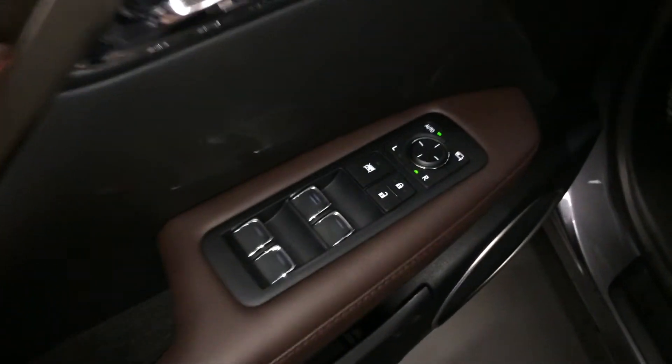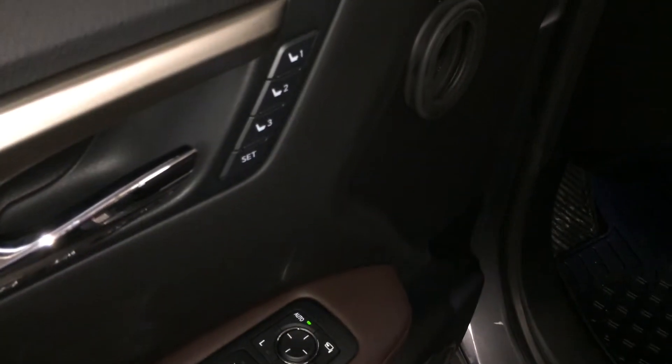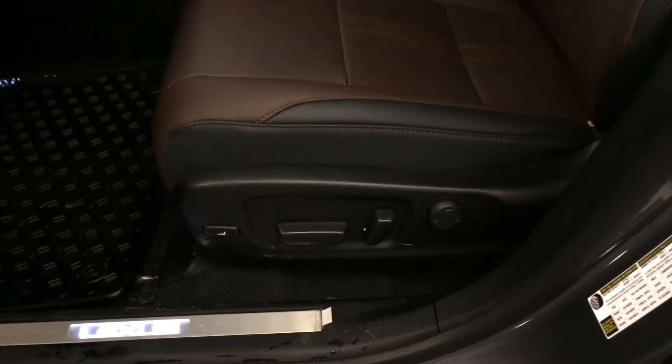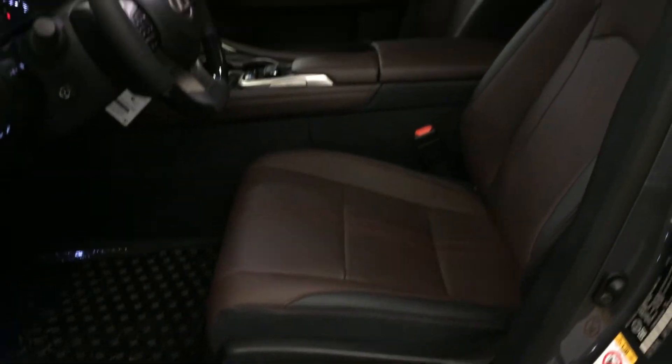Powered windows and locks, outside mirrors for power folding, driver's seat memory, LED illuminated Lexus SCF plates, power adjustable front seats with 4-way lumbar support and power thigh support.